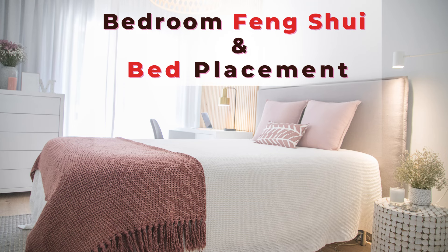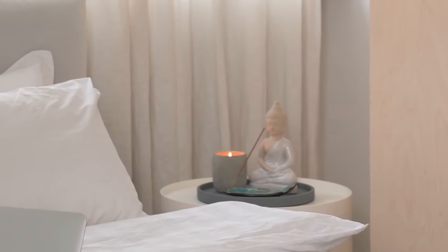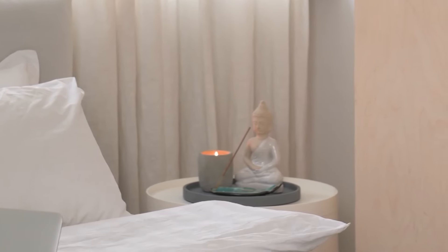Welcome to the Picture Healer channel. In this video we are going to look at bedroom feng shui and the best way to set up your bed. This is a quick checklist — a lot of rules apply to different areas of the house, so we'll start with the general rules.